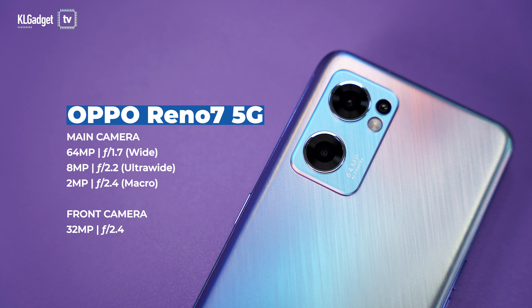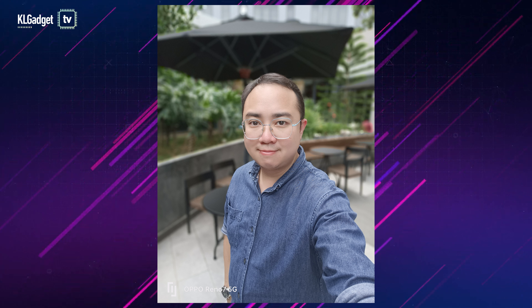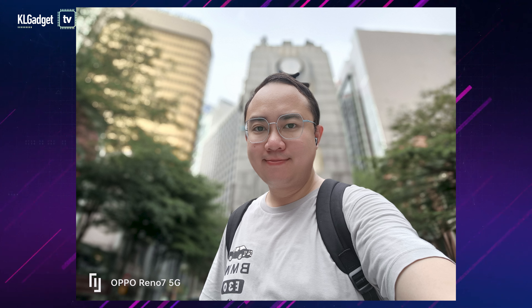Since the first Reno smartphone, Oppo has taken things more seriously than the rest when it comes to capturing the perfect portrait photo on your smartphone. The Reno7 5G takes excellent portrait photos in my test, whether it is using the main 64MP camera or the front 32MP camera. If you look closely, it even detects the edges on my glasses pretty well and doesn't intentionally blur them out like the others.